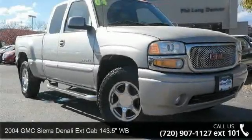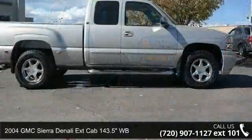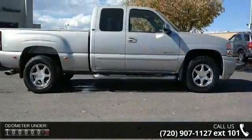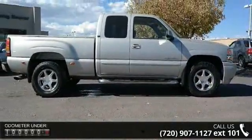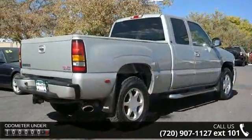Check out this 2004 GMC Sierra Denali Luxury. If you are looking for an automobile with great features, look no further. This vehicle comes with a reliable 8-cylinder engine, connected to a smooth shifting automatic transmission.